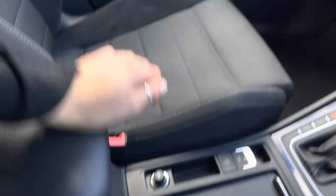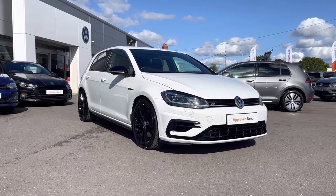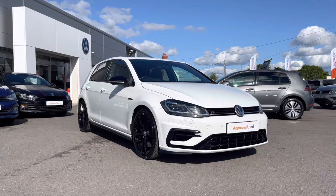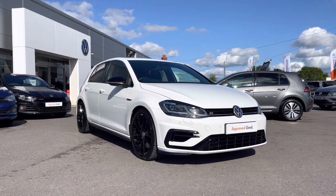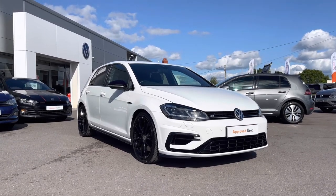Thank you for watching this video on this Volkswagen approved used Golf R, which includes a two-year warranty as well as two years roadside assistance, along with additional benefits and flexible finance packages. For a personalised finance quote or to book a test drive, please contact us now at 01978 340 600.